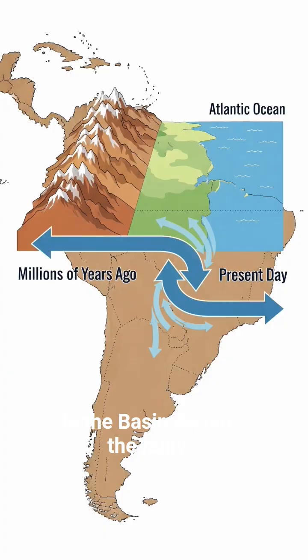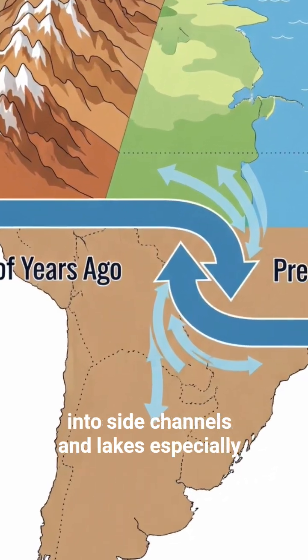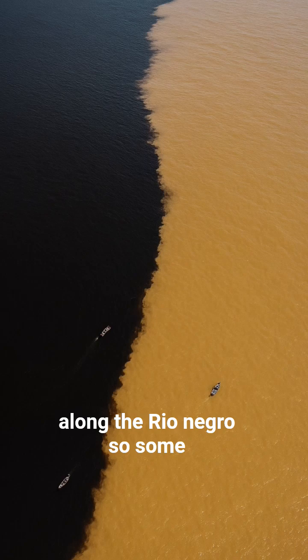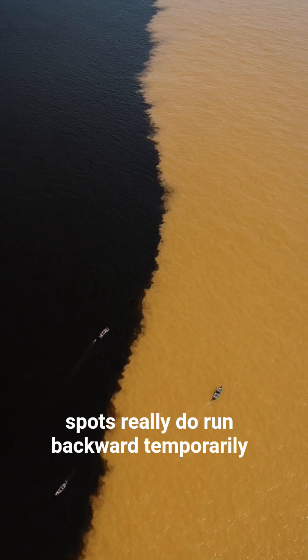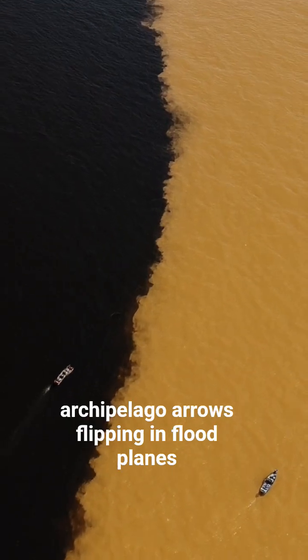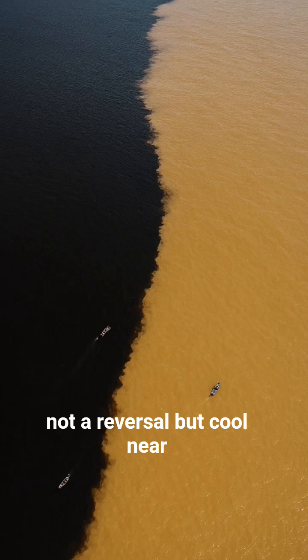Seasonal backflow in the basin: during the rainy season, the Amazon swells so much it forces water to back up into side channels and lakes, especially along the Rio Negro. So some spots really do run backward temporarily. Arrows flip in the floodplains — not a full reversal, but cool.